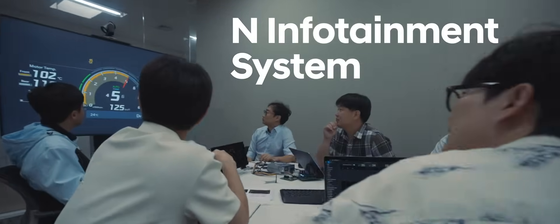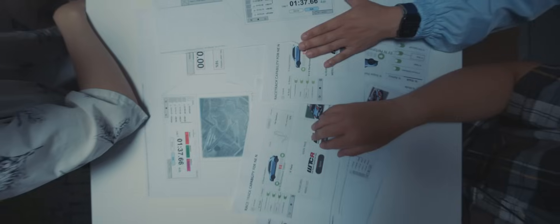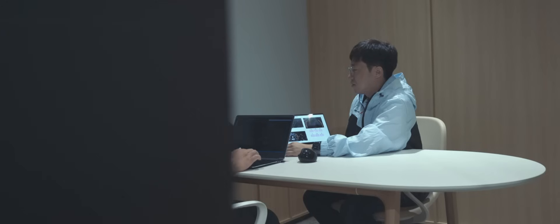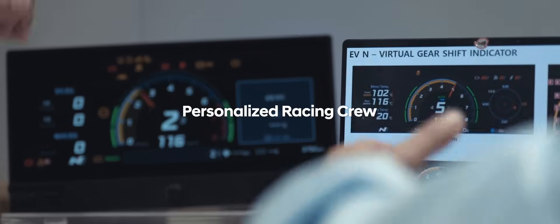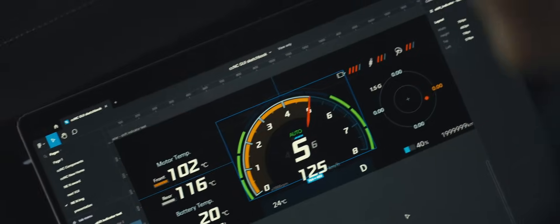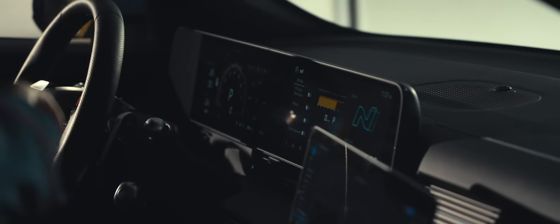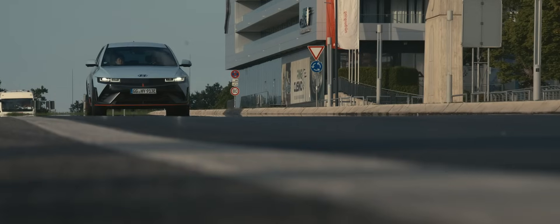Technically advanced and exhilarating racetrack capability — we don't want to make all this a burden to our drivers. Because racing is never a one-man game, we made the infotainment system a personalized racing crew. Optimally positioned at the driver's fingertips, sharing the most precise data at your beck and call. We now have a dedicated team to make IONIQ 5N suitable for track driving.